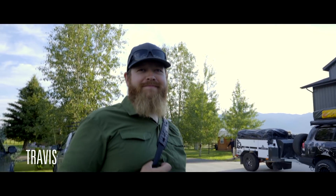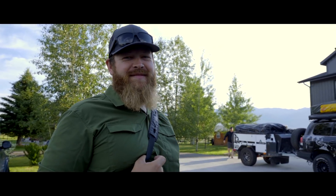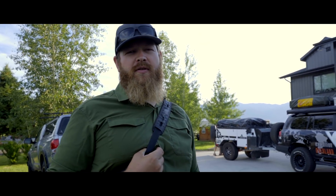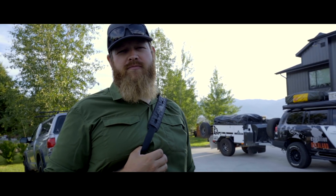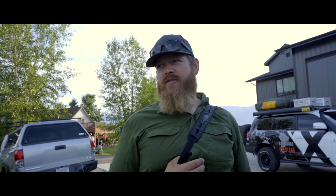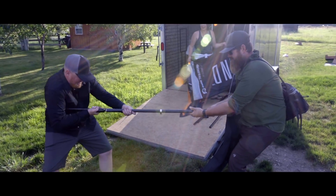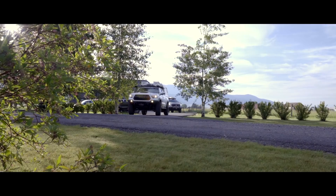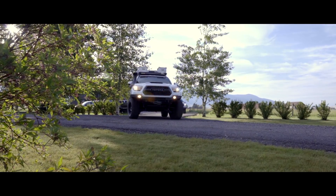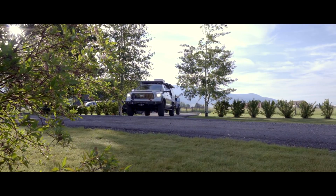Good morning, Travis. What are you going to be doing on this trip? My main role is to make sure that people are well hydrated — whether that be coffee or beer — getting all the final things loaded up into the trucks, hopefully not forgetting anything, and then starting to head down to Moab. It's about 12 hours to Moab from Bozeman, Montana.